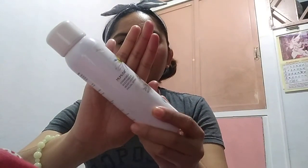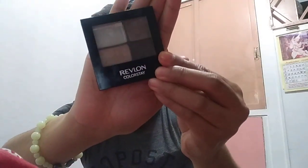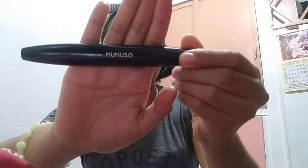First, Mumusa Kamamaya Facial Spray. Revlon Color Shadow. But since I don't have the white one, I'm just using the three. Mumusa Mascara.